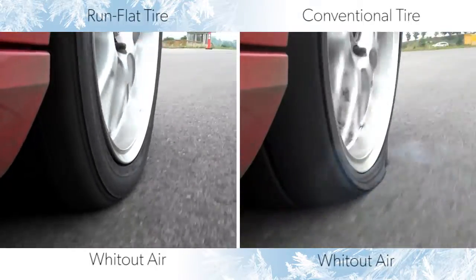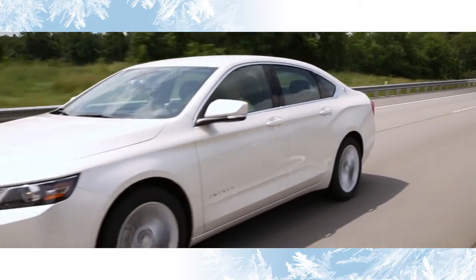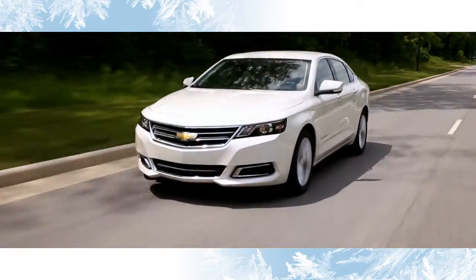Temporary extended mobility is at the core of what makes run-flat tires appealing, with their ability to keep driving even when there's no pressure in the tire. Bridgestone has been hard at work trying to solve the riddle of combining a run-flat tire's extended mobility feature in a tire that works on nearly any passenger car without sacrificing everyday ride quality.